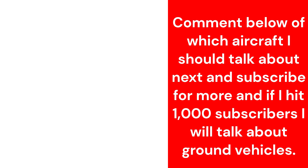Comment below which aircraft I should talk about next, and subscribe for more. If I hit 1,000 subscribers, I will talk about ground vehicles.